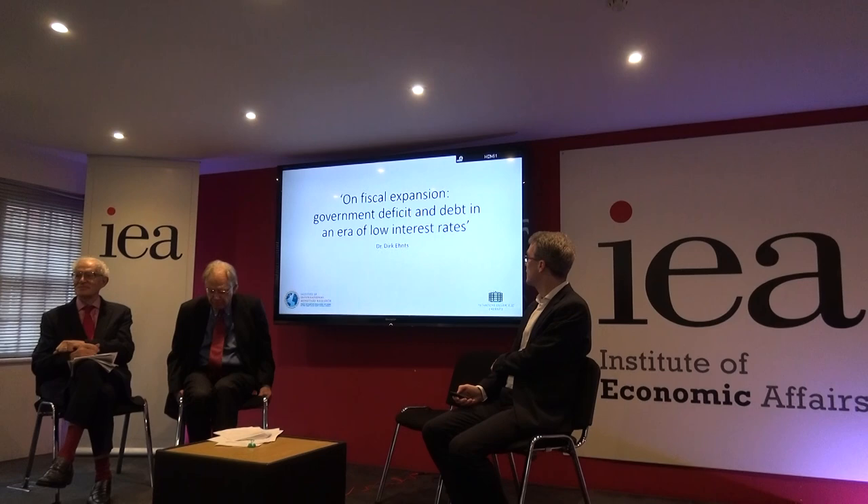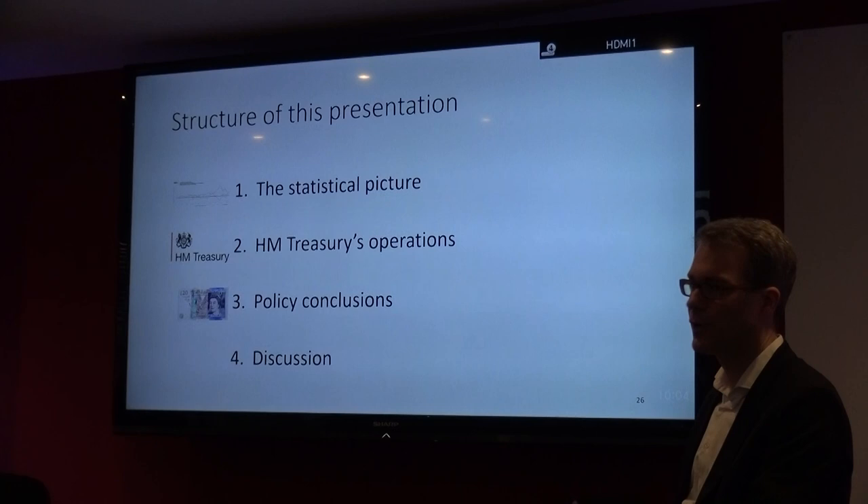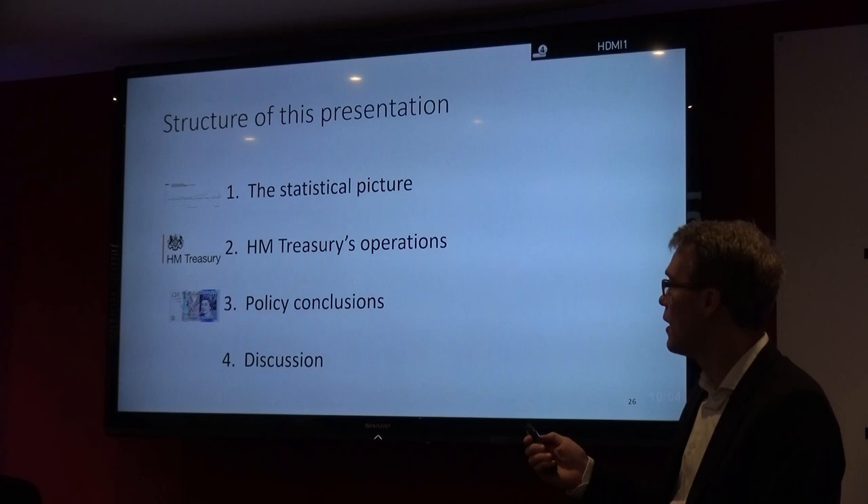My talk is called fiscal expansion, government deficit, and that in an era of low interest rates. I think we will do well to look at the evidence first and look at the statistical picture. We look at Her Majesty's Treasury's operations, which I've simplified a little bit because it's very hard to understand what they're actually doing. Then I come to policy conclusions and discussion.